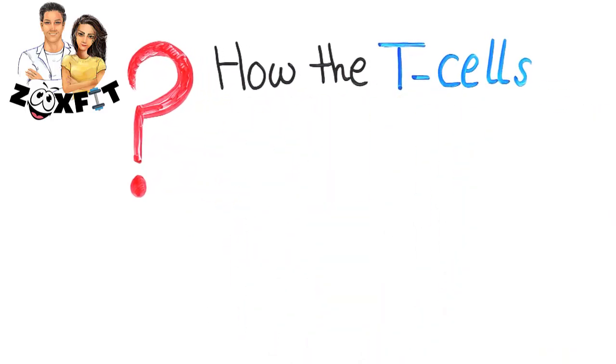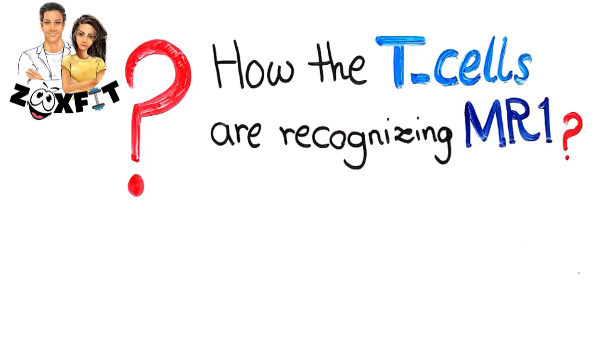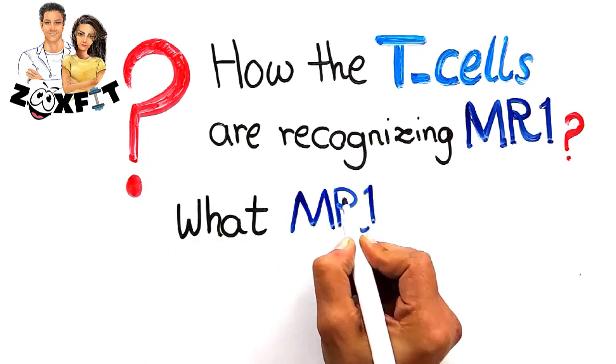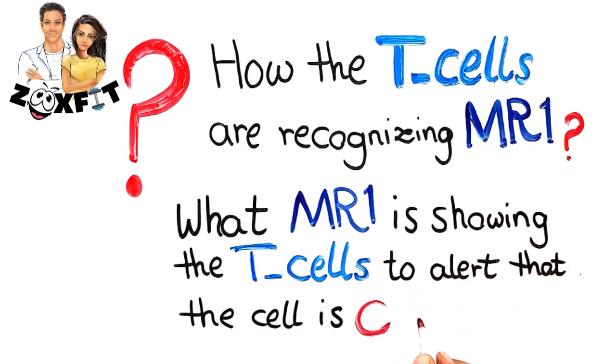But there are still some big unknowns here. Scientists don't know how the T cells are recognizing MR1, and what MR1 is showing the T cells to alert them that the cell is cancerous.